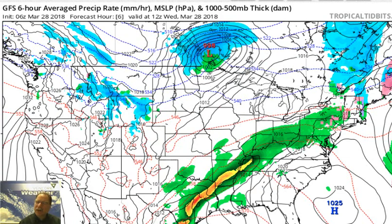Let's shift gears and go to last night's GFS model run and look at the short-term situation. From TropicalTidbits.com, the 6Z GFS model run shows some light shower activity.